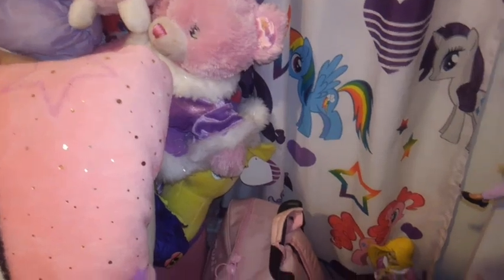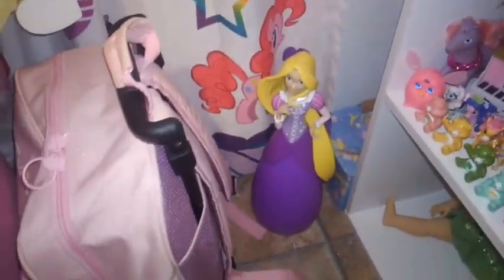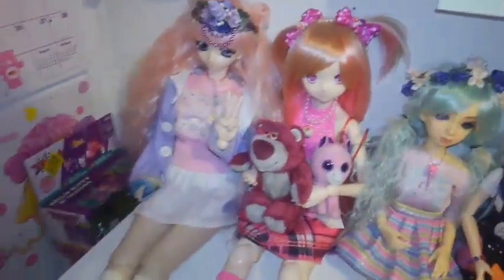I have way more plushies down here that you can't see. Down here is a Rapunzel bank Will got me for Valentine's Day many years ago, and a Little Twin Stars roly backpack that Michael got me a few years back as well. My ball jointed dolls are over here.